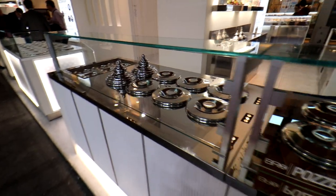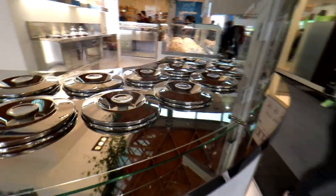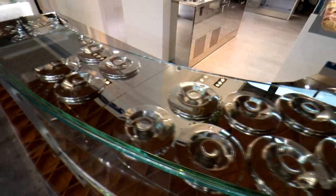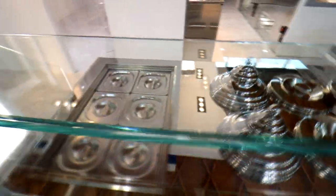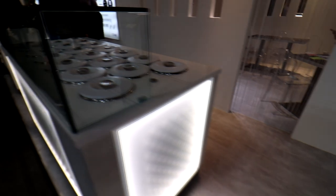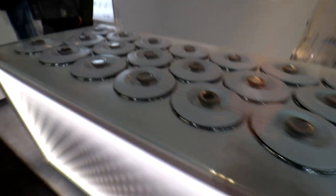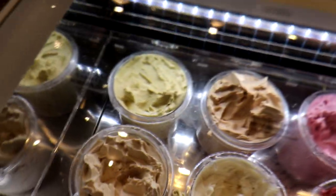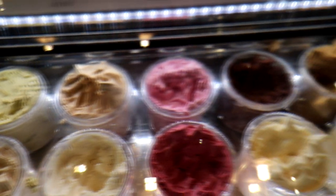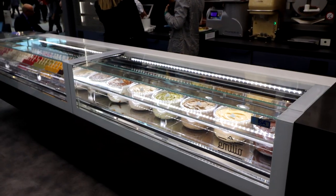On a Pozzetti case you go to a lot of gelaterias where the product even isn't on display — you've simply got a decorated lid and the actual product is in a stainless bin within the counter that's surrounded by either glycol or forced air. But here you've got a hybrid case where you don't necessarily have the glycol running around, but you do have the actual pot sitting in a case which is both preserving its freshness.